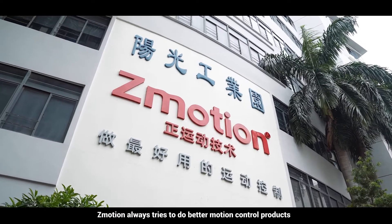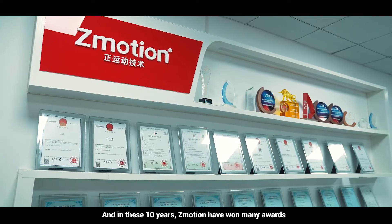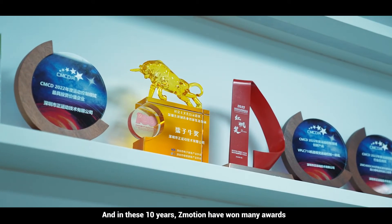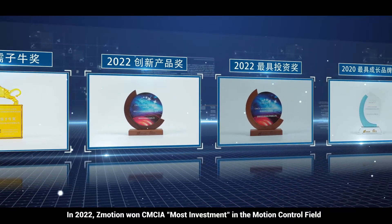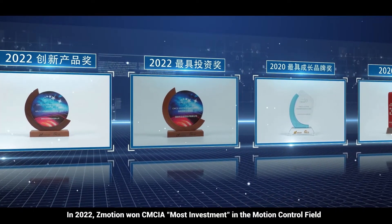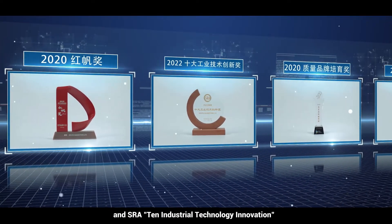Z-Motion always strives to create better motion control products. Over these 10 years, Z-Motion has won many awards. In 2022, Z-Motion won the CMCIA most investment award in the motion control field and the SRA Top 10 industrial technology innovations award.